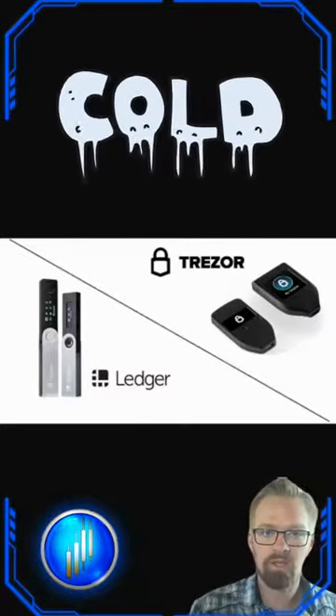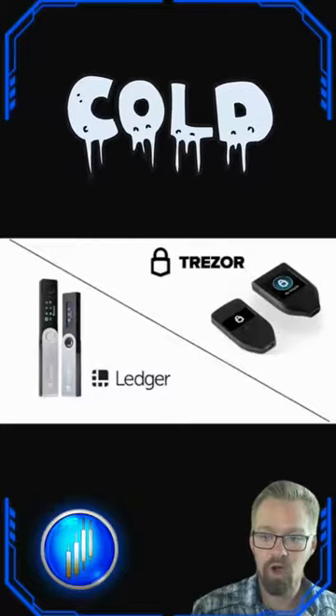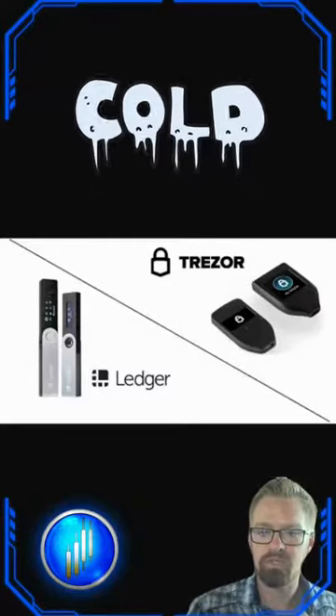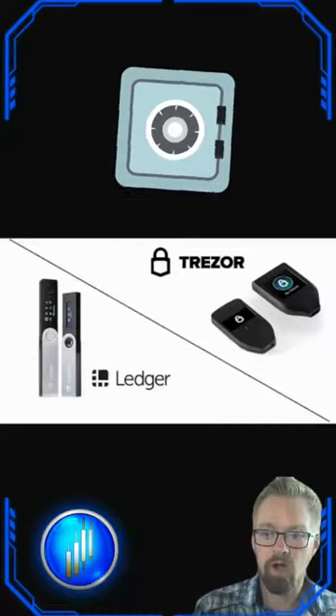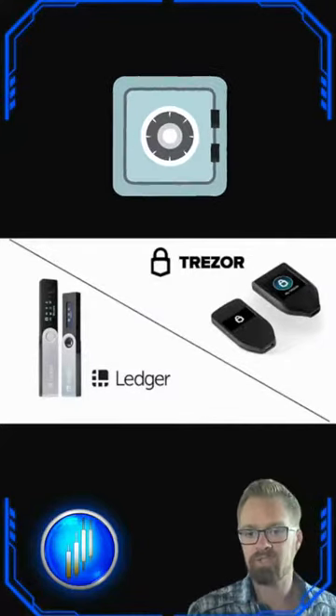You can protect your investments with a cold wallet or a hardware wallet. Trezor and Ledger provide some popular hardware wallets you can use — it's like a safe for your cryptocurrency. Unlike hot wallets connected to the internet, cold wallets keep your money offline, away from cyber threats.